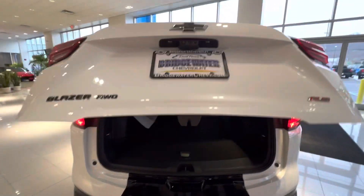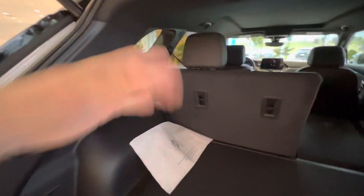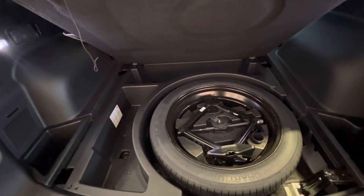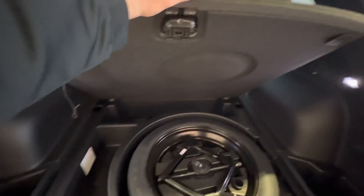In the trunk, you have storage on both sides. Right here is the access to fold the seats down — one is already folded, and this one has its own separate lever right there. There's also additional storage underneath, along with your spare tire and jack. This storage can be utilized for many different things — sports equipment, groceries, drinks if you're going to a tailgate, food and snacks, anything like that.